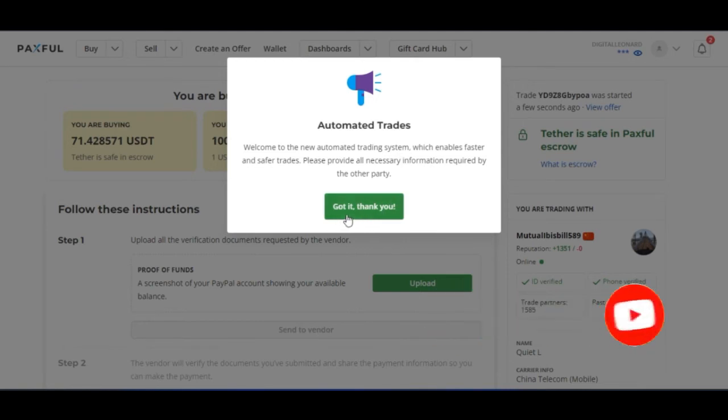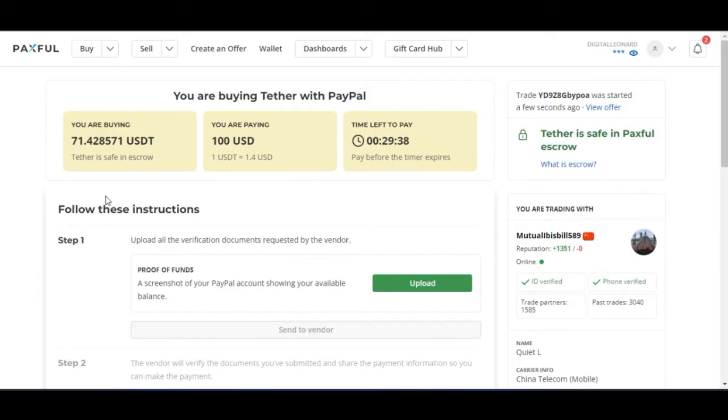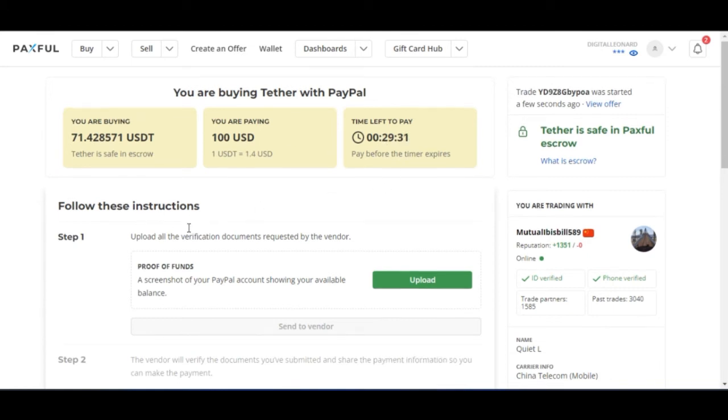Once I click on Buy Now, it says automated trade. Welcome to the new automated trade system, which enables faster and safer trades. Please provide all necessary information required by the other party. We're getting $71 worth of USDT for $100, and we'll have 30 minutes to make this payment.